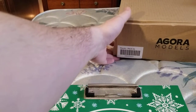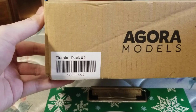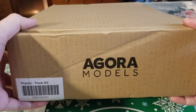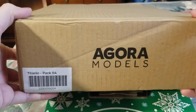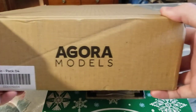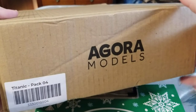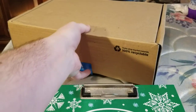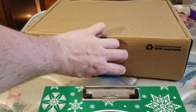Hey guys, FigureCraft here, and today we have a pretty exciting day. I was not expecting this in the mail today, but I heard the mailboy run and found a package on my porch. I was not expecting the mail to run today because of Columbus Day — happy Columbus Day everybody! We got a Titanic shipment, so let's go ahead and get her open.